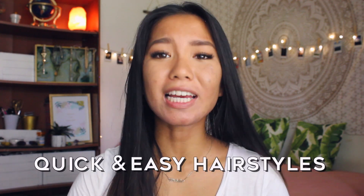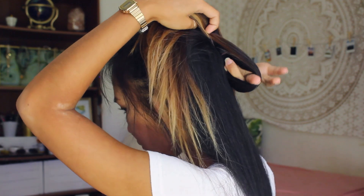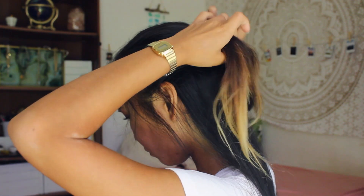Hair can be a real struggle when you're running late. That's why I created a video showing some of my favorite quick and easy hairstyles for when you're late for school — I'll link it above or in the description below. My favorite one lately has been the half-up, half-down loop. It's very cute and simple but still looks like you put a lot of effort into it.